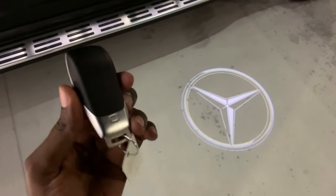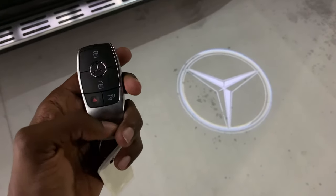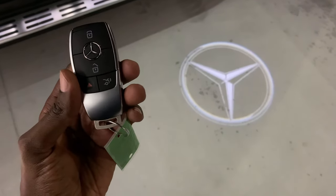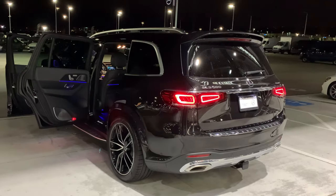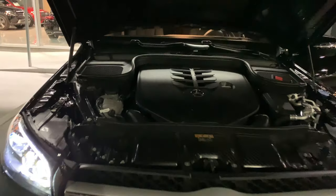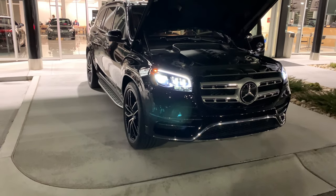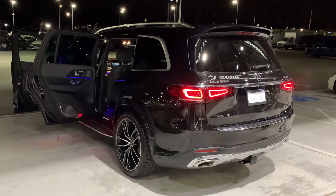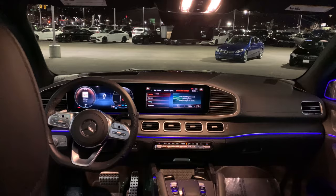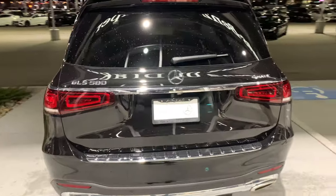Let's talk about the key on this GLS 580 — it's pretty much a standard Mercedes key. You have your close button, open trunk, and the panic button. This GLS 580 is a 4Matic performance and handling 4-liter V8 bi-turbo engine with EQ boost, producing 483 horsepower with 516 pound-feet of torque. It's a magnificent car finished in obsidian black metallic with magma gray blackened leather and natural grain gray oak wood trim.